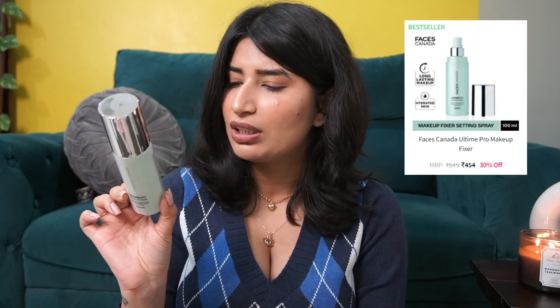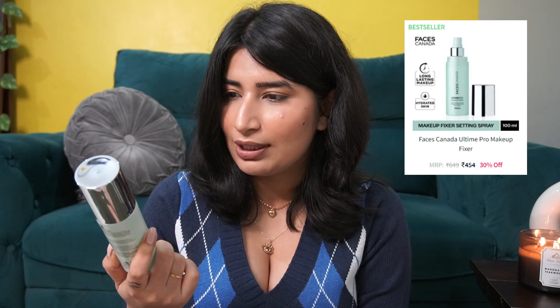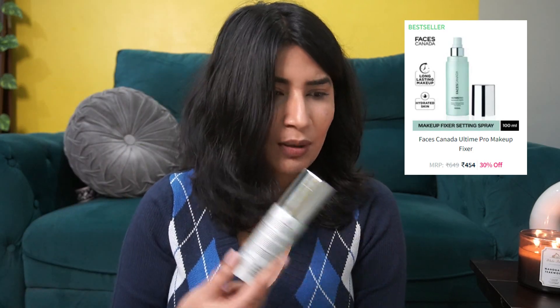Next I have a recommendation for a makeup fixer — this is from Faces Canada, Ultime Pro Makeup Fixer 100ml. You get it for around 649 rupees on Amazon. This is actually a great makeup fixer that nobody really talks about. I saw my friend using it and then I ordered it for myself. It does a very decent job — it's not very mattifying, not very dewy. It's a normal makeup fixer which blends all the cream and powder products on your face. It doesn't have that irritating smell. In sales you can get this for around 400 rupees, and for 400 rupees you are getting very good quality.